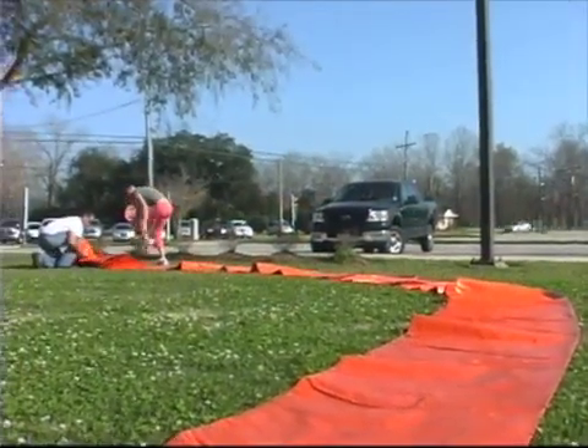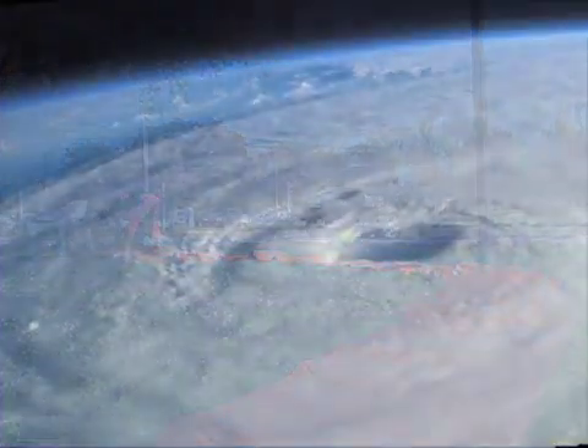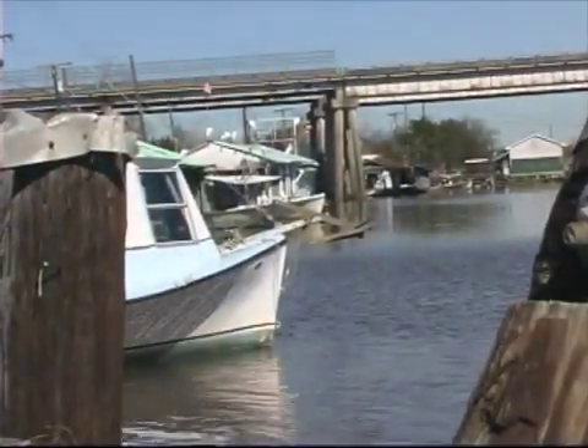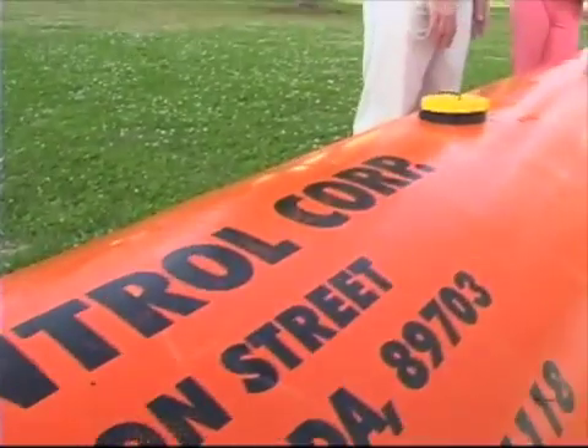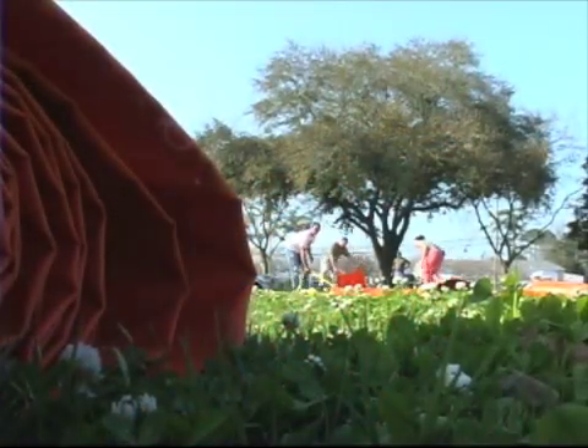The usage of these particular tubes is that it's going to save time and money and a lot of resources. When we have an approaching storm, there are certain specific areas — for example, along the Bayou Desalmans area in Desalmans — where we can lay out these tubes and provide temporary protection for residents.